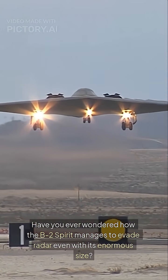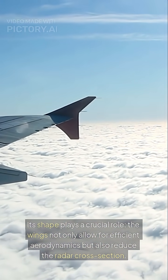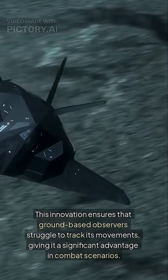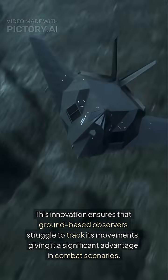Have you ever wondered how the B-2 Spirit manages to evade radar even with its enormous size? Its shape plays a crucial role. The wings not only allow for efficient aerodynamics, but also reduce the radar cross-section. This innovation ensures that ground-based observers struggle to track its movements, giving it a significant advantage in combat scenarios.